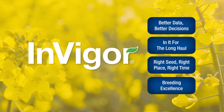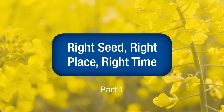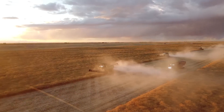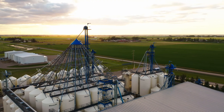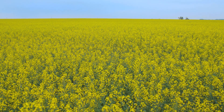How do you know InVigor Hybrid canola from BASF has you covered? It seems there are countless reasons. To ensure you continue to receive our best InVigor hybrids available, we continually step up our game. As canola continues to be one of the most important crops grown in Western Canada, it's a top priority at BASF.